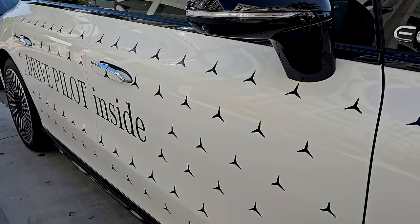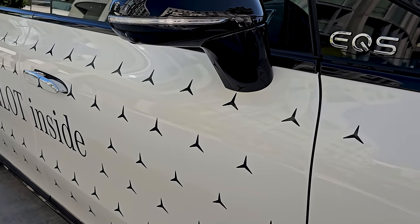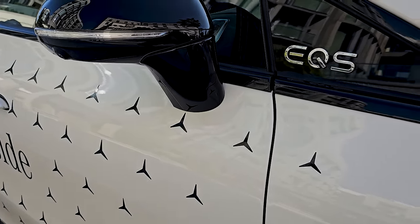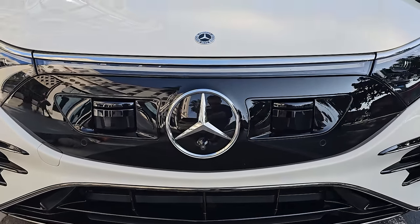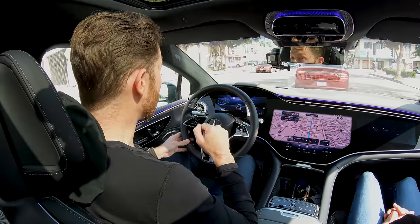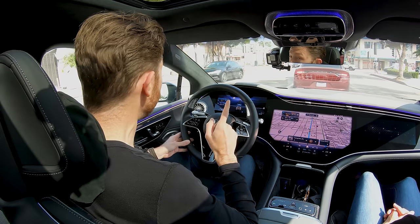Today is a big day because while I have driven and been driven by plenty of prototype self-driving cars, robotaxis, and stuff like that, I have never been in one that is actually ready for a real human being to purchase. But that's what I'm in right now. This is an all-electric Mercedes-Benz EQS sedan equipped with Mercedes' Drive Pilot system. These will be on the market in just a few months and in limited circumstances, they can drive themselves. How's it work? We're going to go hunting for some LA traffic and find out.